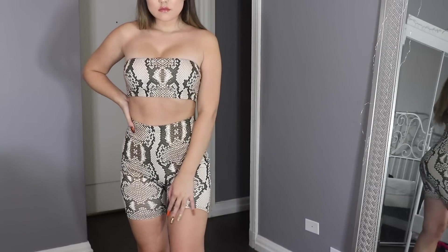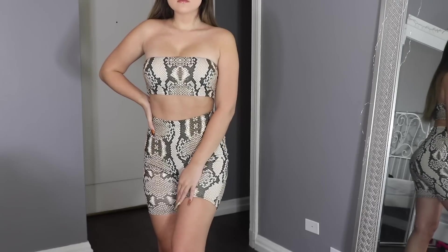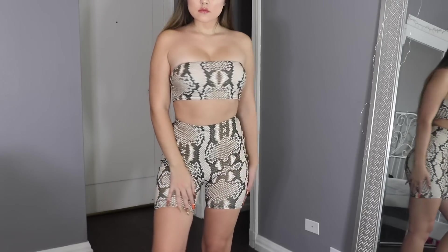This is a snakeskin biker short and tube top set — how adorable! I think I'm just going to tie a jacket around it and plop some big booties on that I have that are black and have snakeskin accents. Yes!